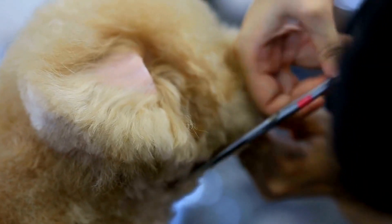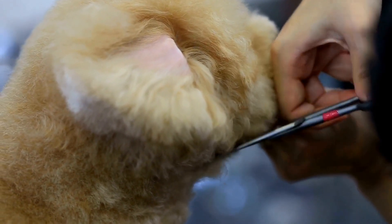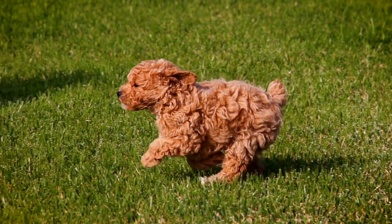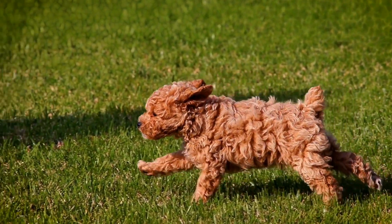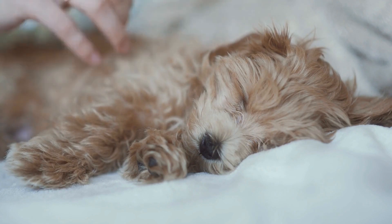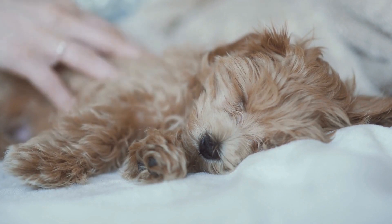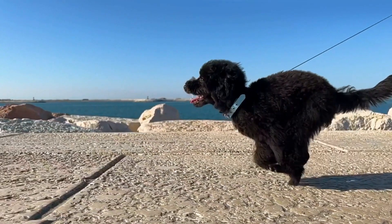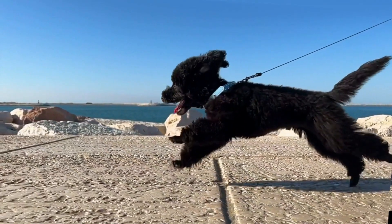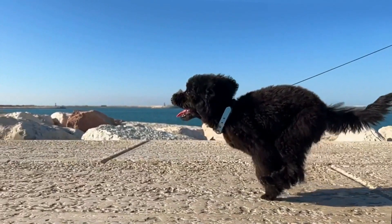Seven: Have patience. Training a poodle takes time and patience. Understand that your dog may not learn everything overnight, and that's okay. Stick with a consistent training routine and celebrate small victories along the way. Remember to always remain calm and patient during training sessions, as your poodle will pick up on your energy.